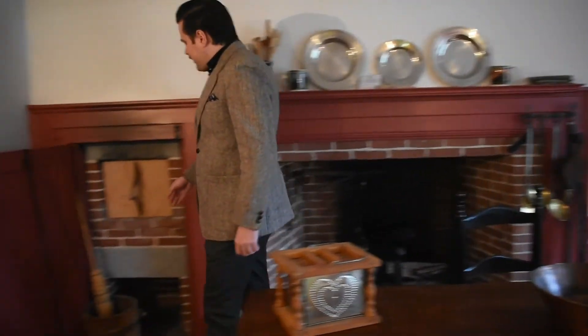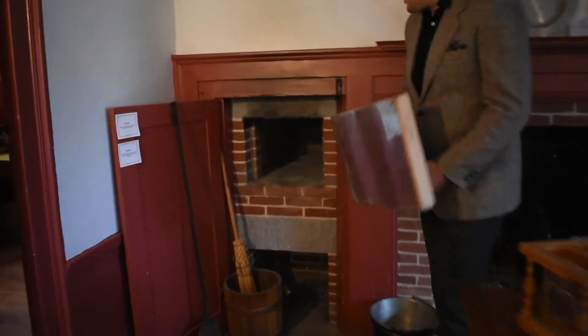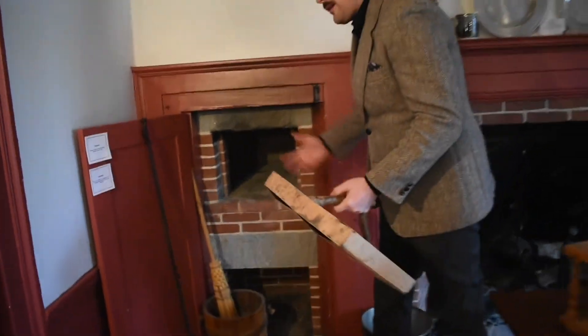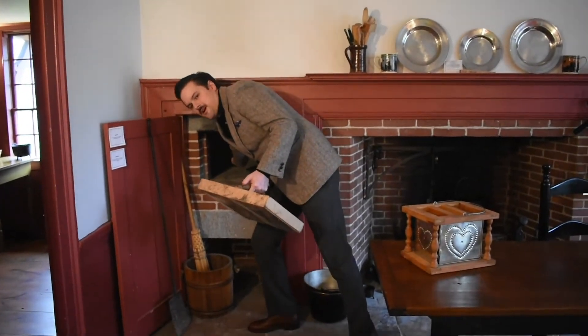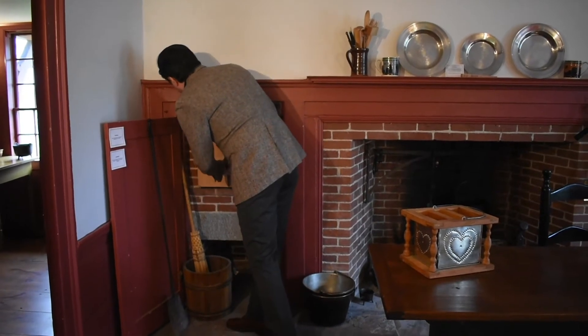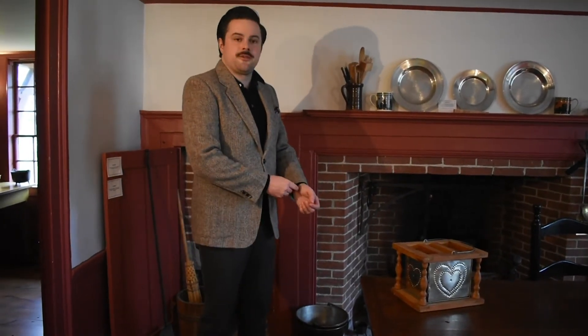Over here you have the hearth oven. You can pull away this piece and see right inside. They'd store their wood down here, put it in the back when they were going to cook and bake things. The way they could tell if it was hot enough was just to stick your arm inside. Cooking was not an exact science, but something you got used to over years — which the women of the Howard household would have been doing. The matriarch of the family, Ann Watson, would have been teaching the other women — Nancy, Sarah, and little Annie — how to cook.